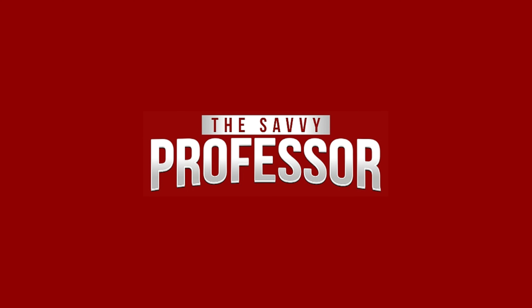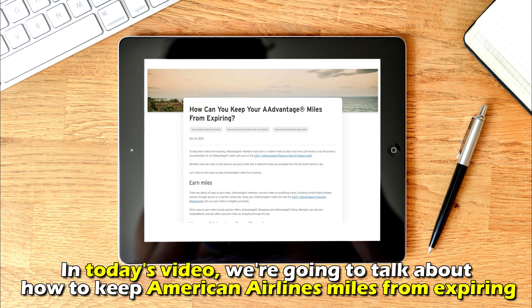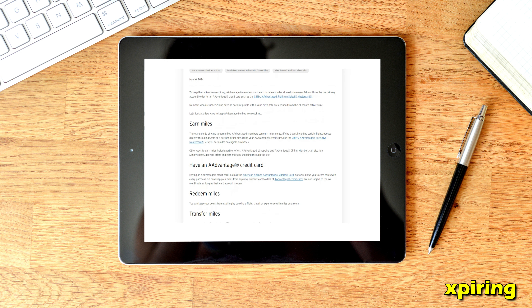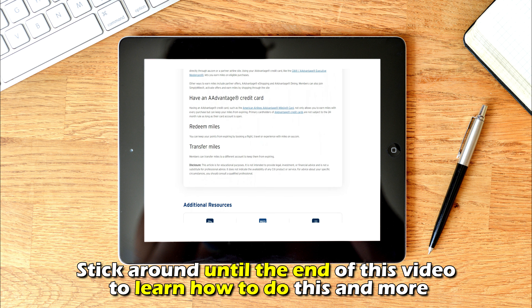Hi, this is Sarah from The Savvy Professor, and in today's video we are going to talk about how to keep American Airline miles from expiring. Stick around until the end of the video to learn how to do this and more.